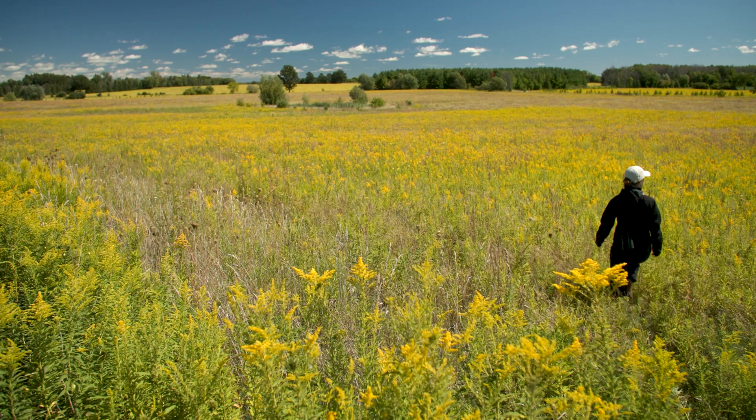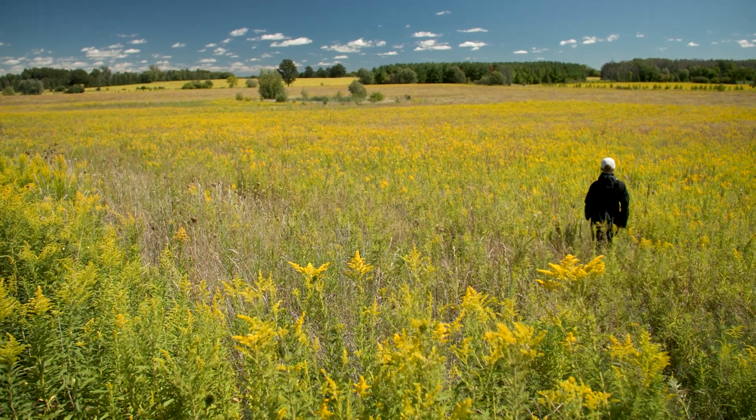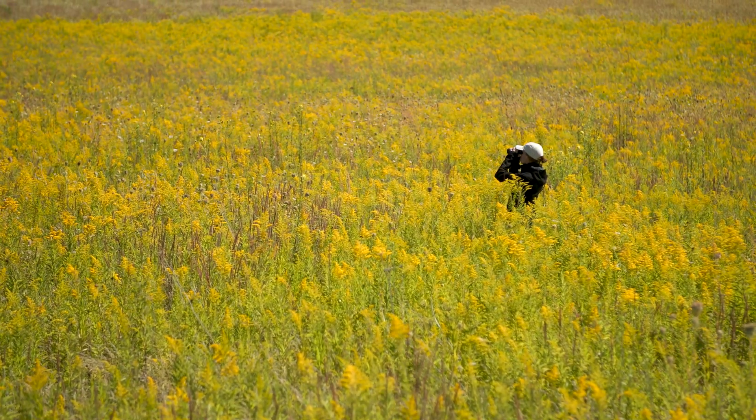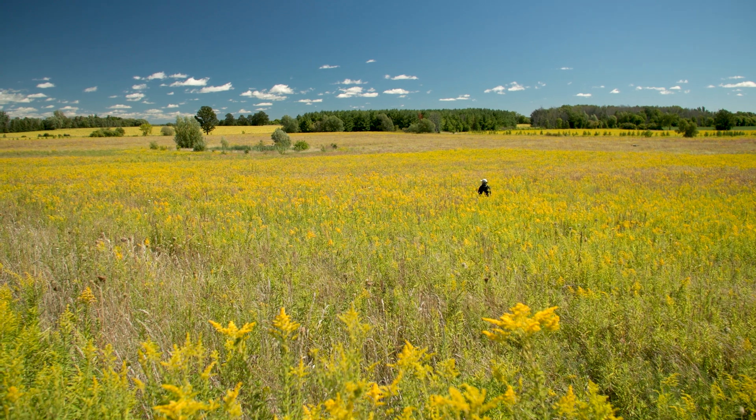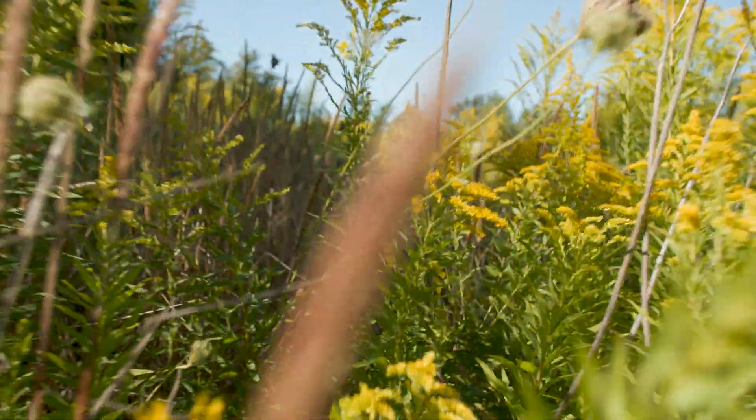It's funny that a lot of people, when they think of prairie and savannah specifically, think of Saskatchewan driving out west — but we have prairie and savannah in Ontario. Unfortunately, prairie and savannah is greatly threatened in Ontario.